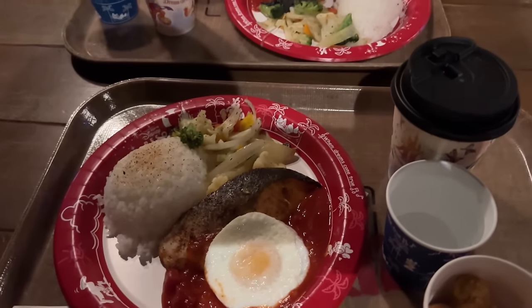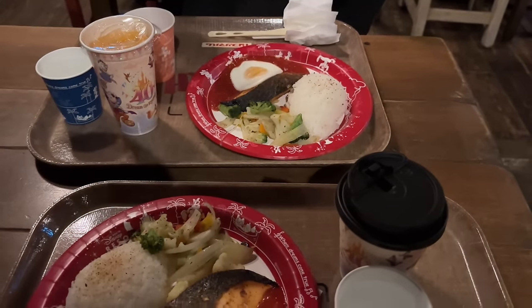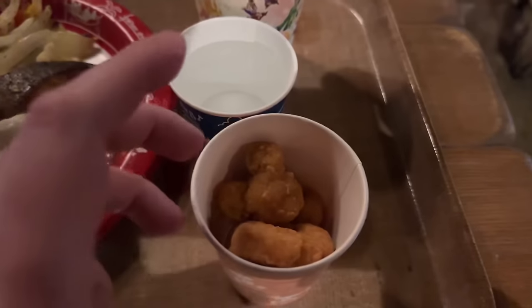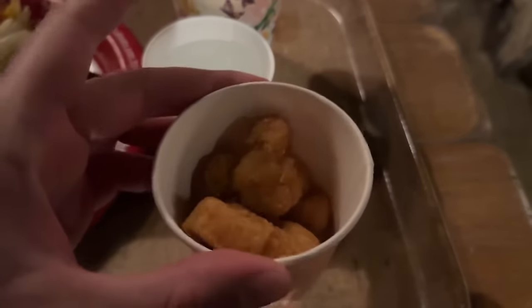Okay, it is time for dinner. Michael and I both got the salmon, the spicy sauce, and the egg, and then we also got Mickey-shaped chicken nuggets because, come on. They're only 400 yen, so why not? Look at that.